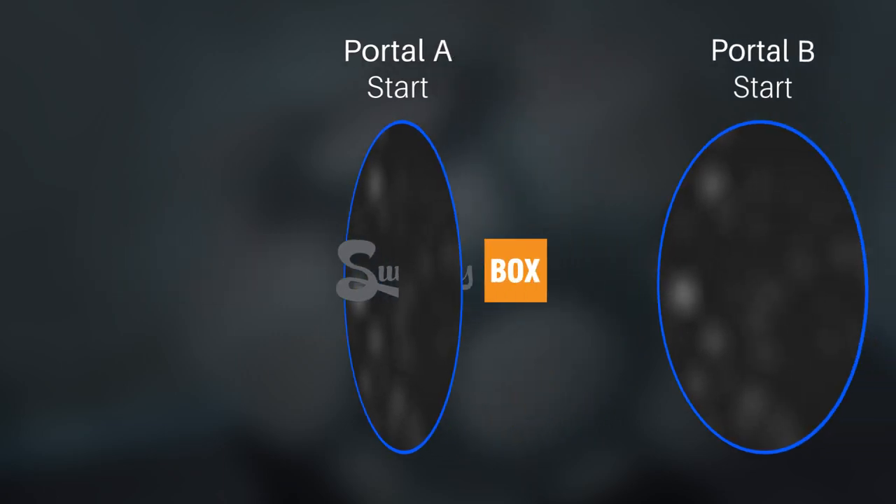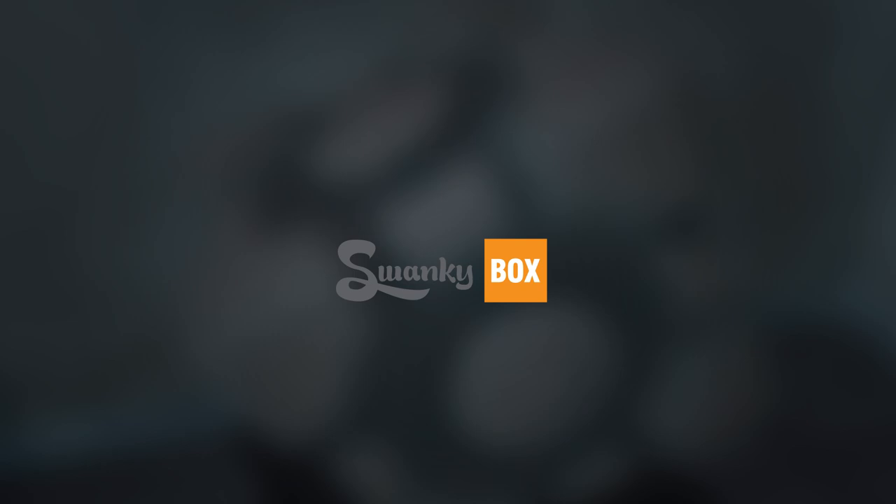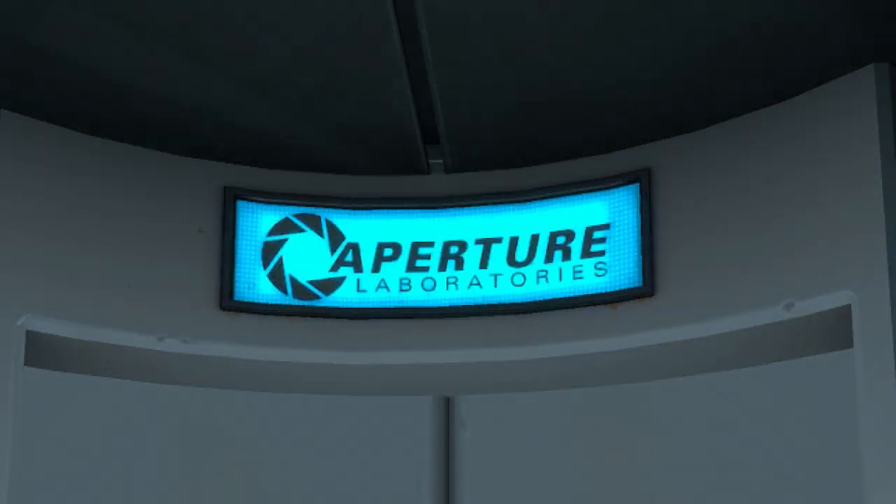This problem, however, has an easy fix in the concept of the portal gun. If every set of portals are actually double portals, then you would be mirrored twice, putting you back the same way you were in the first place. This is an issue the test-happy Aperture Science lab would quickly find out and address.